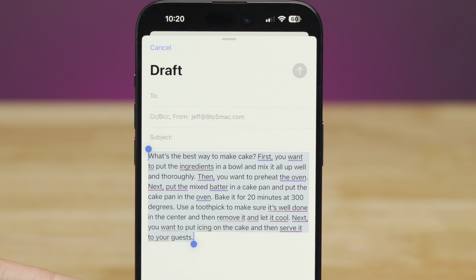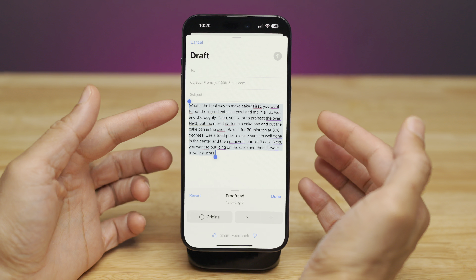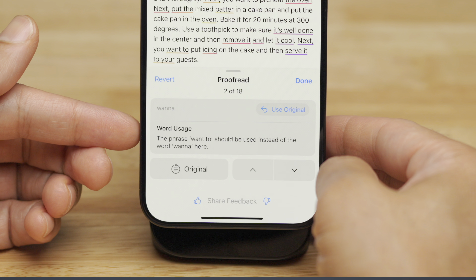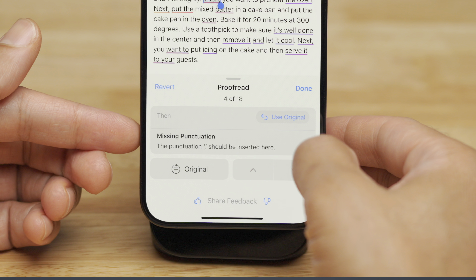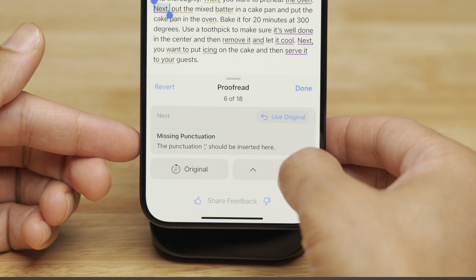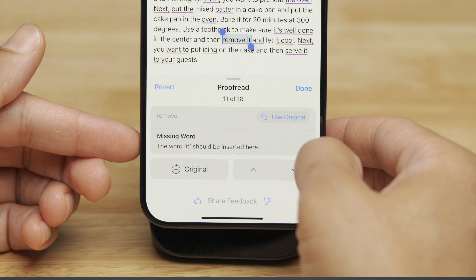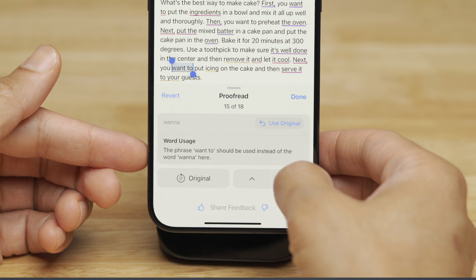It goes through with Apple Intelligence and shows 18 changes, just like that. This is the difference between something completely unreadable and something totally readable. You can press the arrow to go through each change and see exactly what was fixed. You can also quickly revert to the original if you want to — but in this case, definitely not. The result is a much more legible paragraph, thanks to Apple Intelligence.